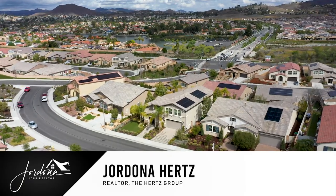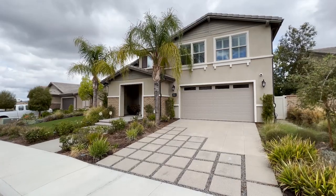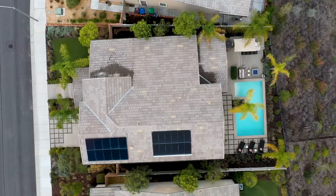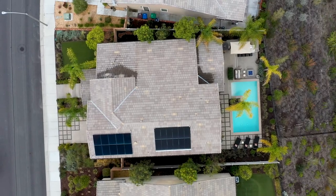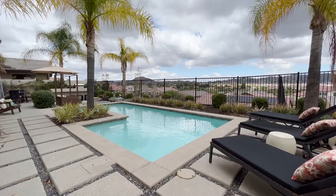Hi guys, I'm Jordana, your realtor, and I'm super excited to share with you my newest listing in the prestigious community of Audie Murphy Ranch in Menifee. I have a stunning four-bedroom, three-bath home, just over 3,400 square feet. It is in the gated community of Province. It has a view, a pool, and owned solar. Come on in and check it out.